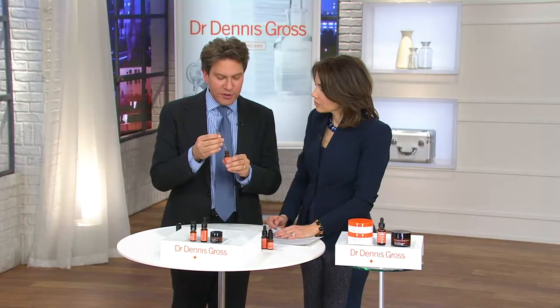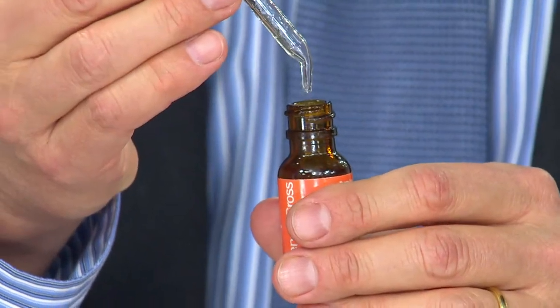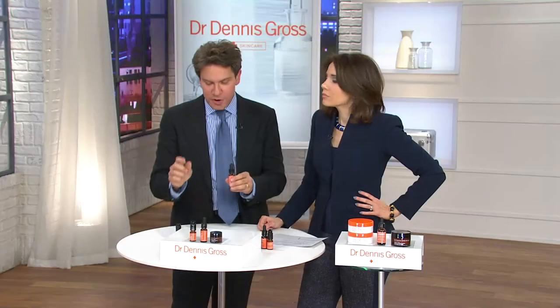It starts with this retinol and ferulic serum. This is liquid retinol — it delivers fast, it delivers clean, it makes your skin firm and smooth, and it's going to work on those fine lines and wrinkles. It brightens your skin immediately, even before you put on your makeup.